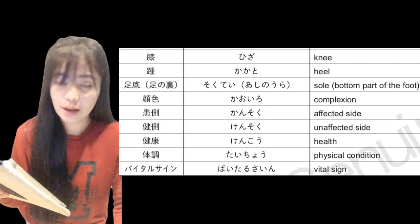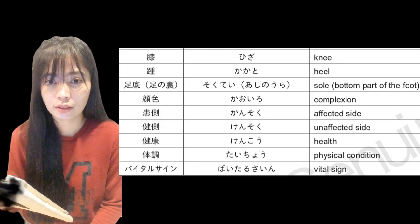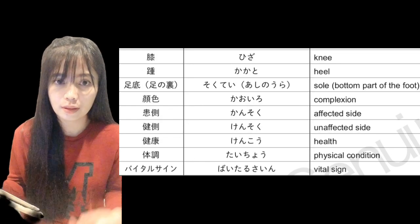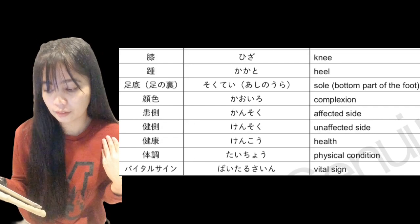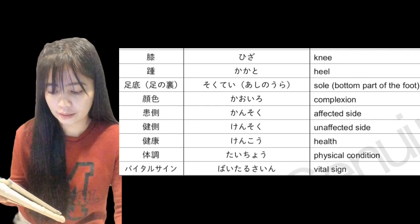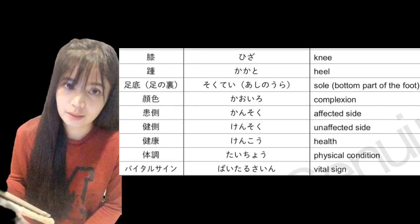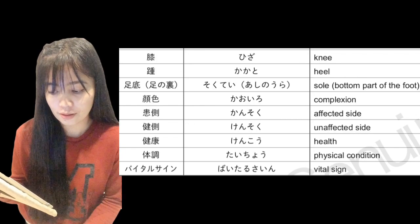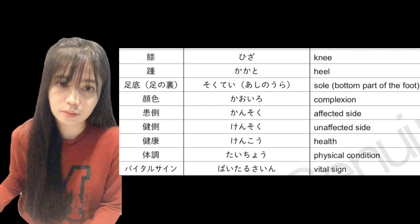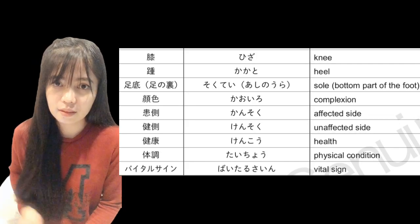Kauiro — kauiro — complexion, or 'ang kulay ng ating balat.' Kangsoku — kangsoku — affected side, or 'ang apektadong bahagi ng ating katawan.' Kengsoku — kengsoku — unaffected side, or 'yung hindi apektadong parte ng katawan.' Kenko — kenko — health, or 'ang kalusugan.'